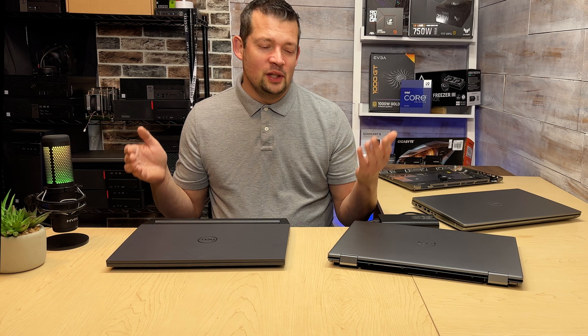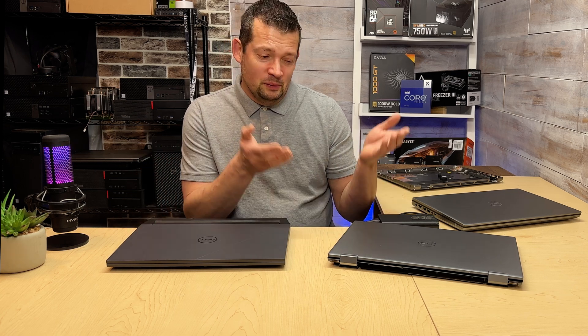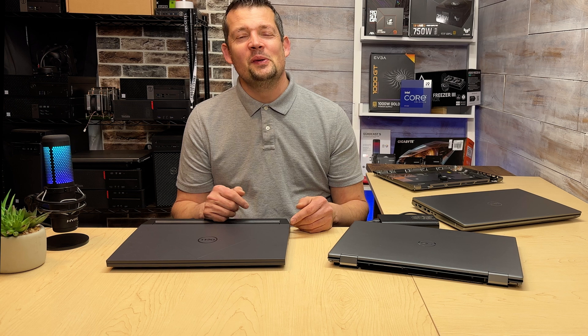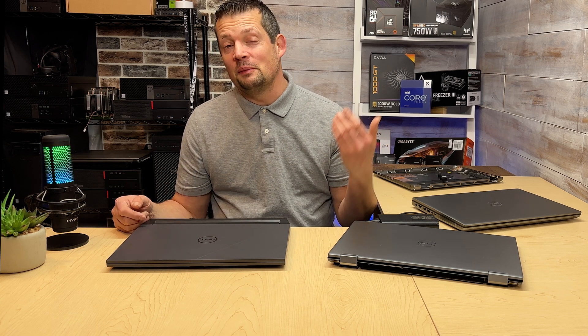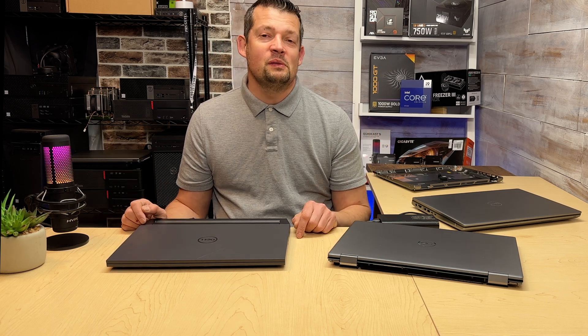Just do your research, spend some time, and find out what you need — or maybe don't need, or maybe still need. Anyway, if you have any questions, please let me know in the comment section. Thank you so much for watching this quick video. I'll see you in the next one — Scott's out.